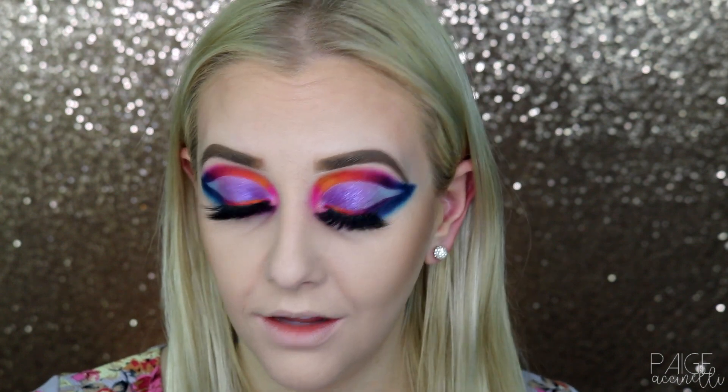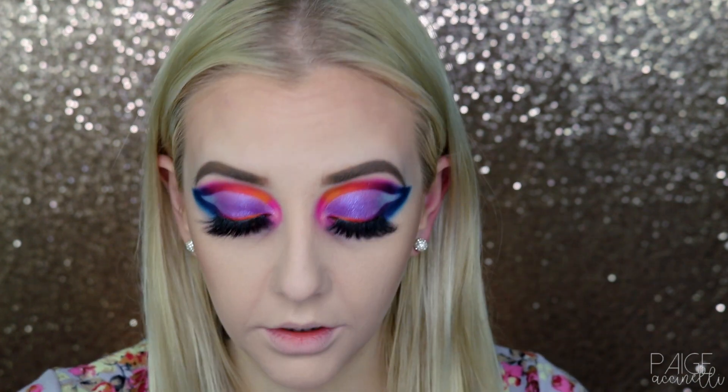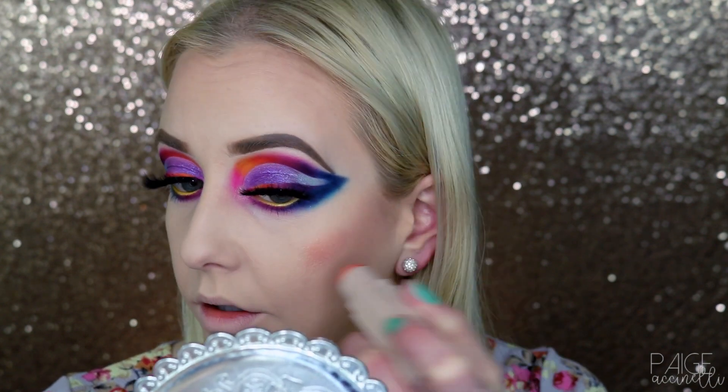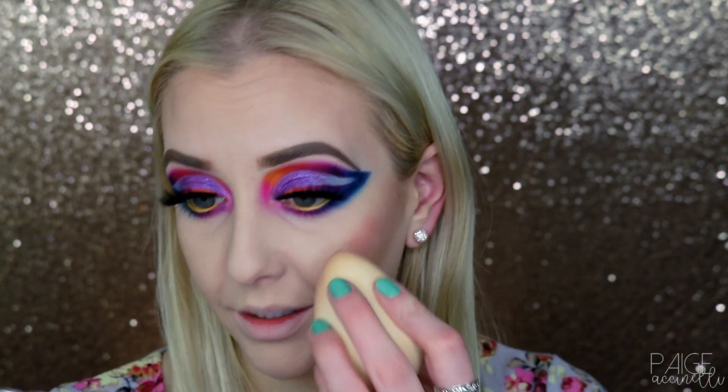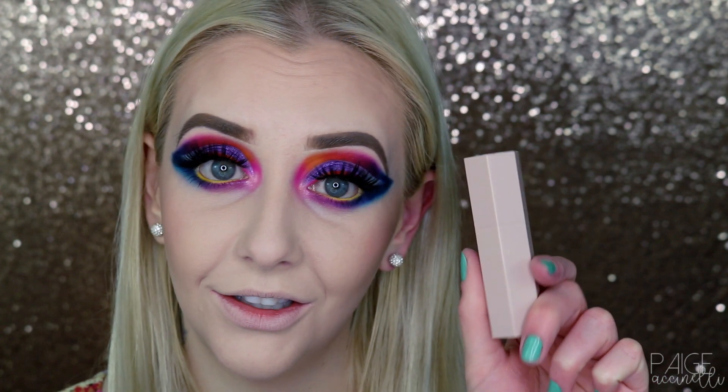By the way, that was the Match Stix in the color Mocha. Now this is — I'm telling you — the most gorgeous blush color. I'm not a blush girl as you guys know, but I am becoming one slowly. This is the most beautiful blush color I've ever personally seen — that coral color, I'm obsessed. I'm going to warm it up on the back of my hand and lightly apply it right on my cheek. It's even got a glow! I take my beauty blender and immediately start blending it.